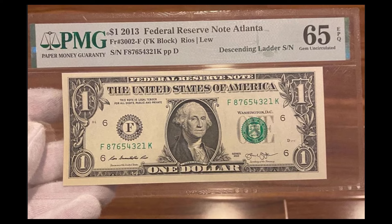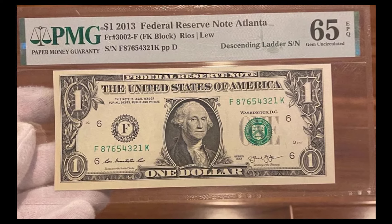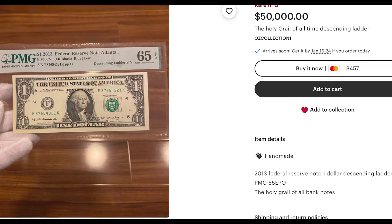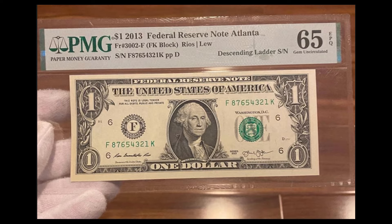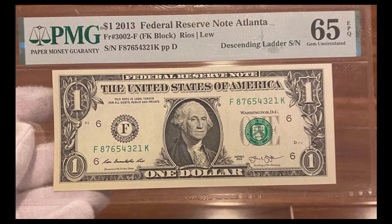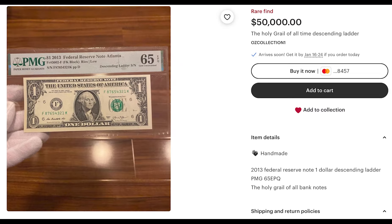So up first, we have a $1 bill from 2013 that's currently on Etsy right now for $50,000. They're saying this is a holy grail of a collector's item — a rare find and you don't want to miss it whatsoever. So this person does have a pretty rare banknote, but is it worth $50,000?